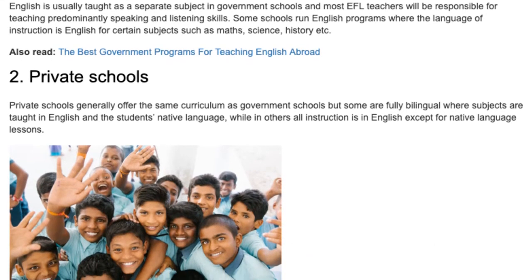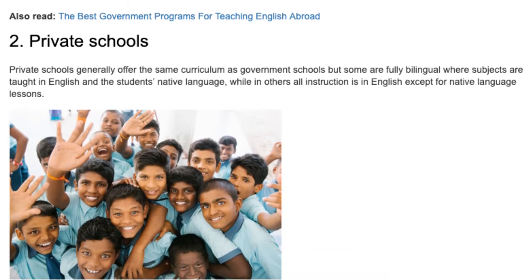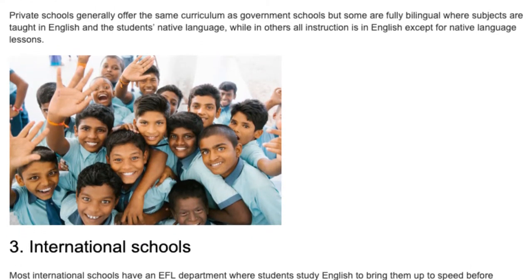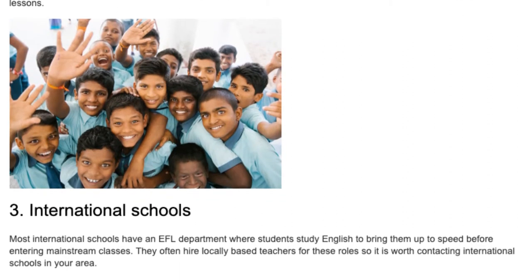2. Private Schools. Private schools generally offer the same curriculum as government schools, but some are fully bilingual, where subjects are taught in both English and the student's native language, while others have all instruction in English except for native language lessons.